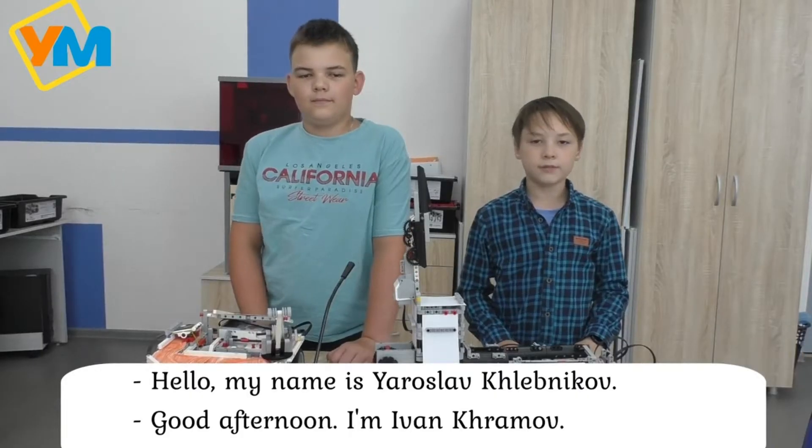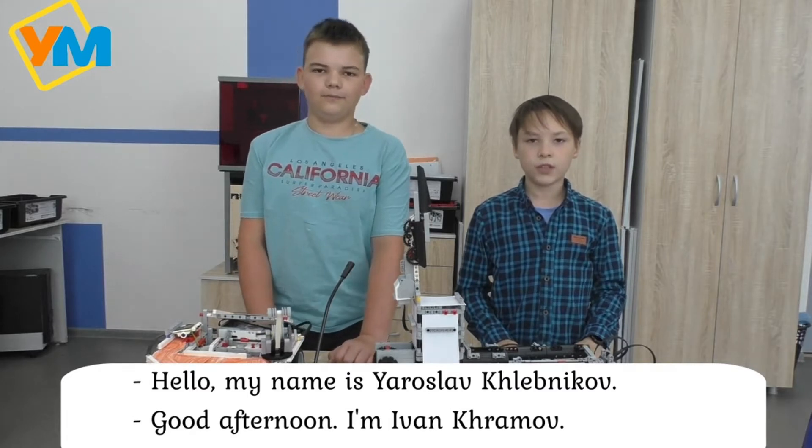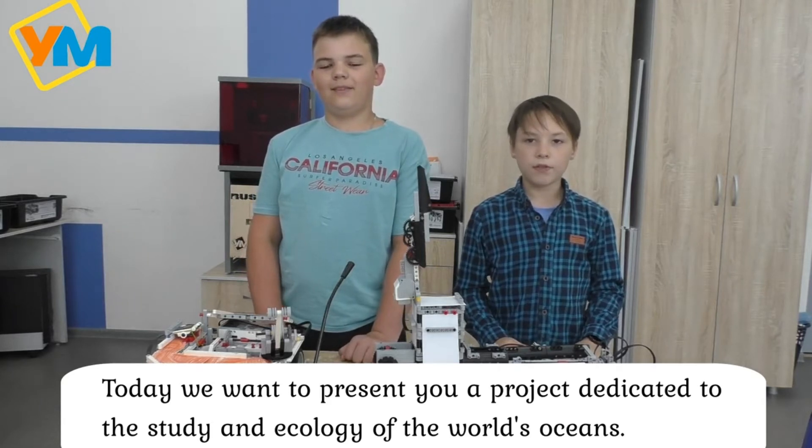Hello, my name is Jaroslav. Today I am Ivan Kronov. Today we want to present a project dedicated to the study and ecology of the world's oceans.